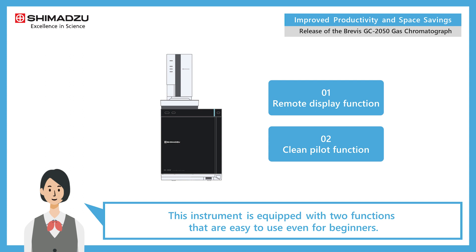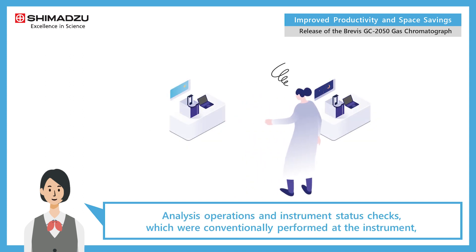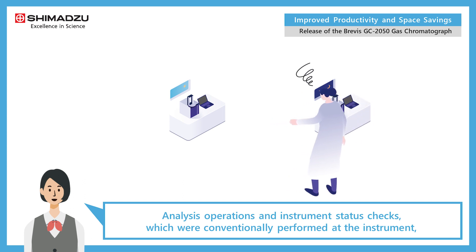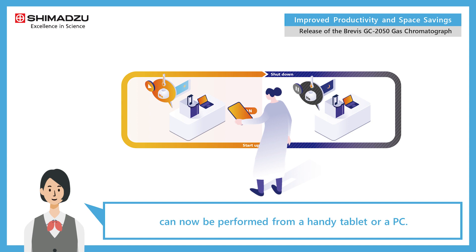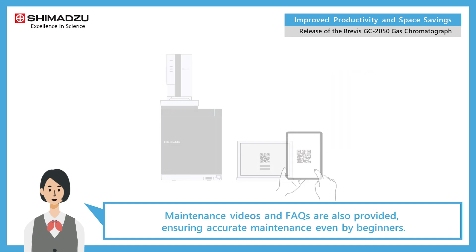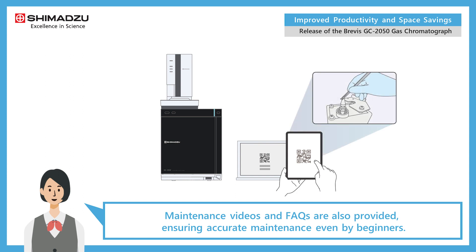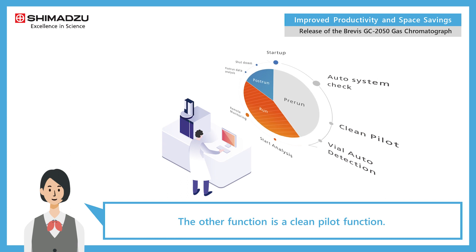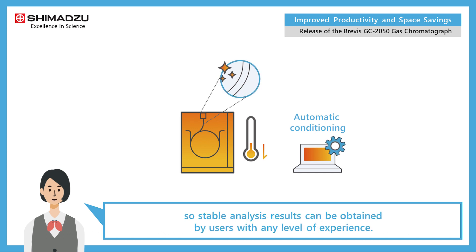This instrument is equipped with two functions that are easy to use even for beginners. The first is a remote display function — analysis operations and instrument status checks, which were conventionally performed at the instrument, can now be performed from a handy tablet or PC. Maintenance videos and FAQs are also provided, ensuring accurate maintenance even by beginners. The other function is a clean pilot function, where stable instrument status is automatically configured so stable analysis results can be obtained by users with any level of experience.